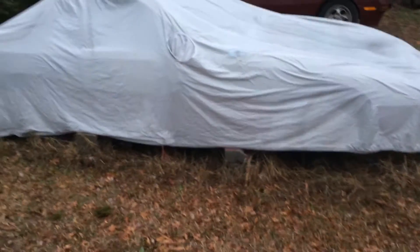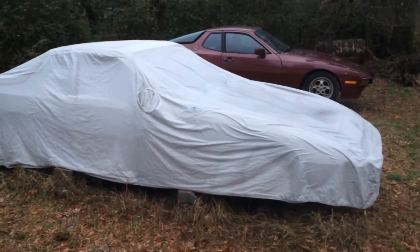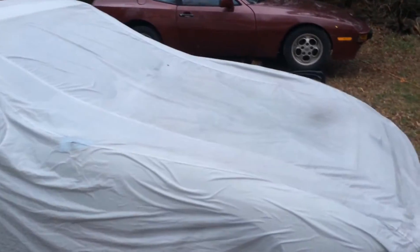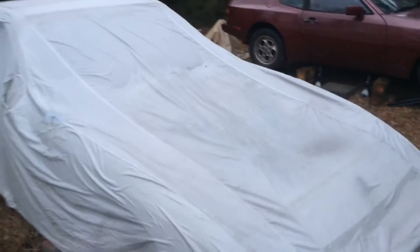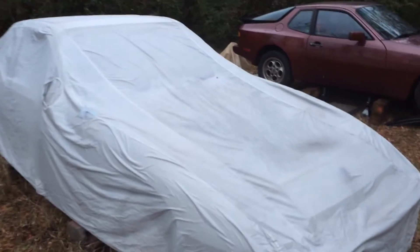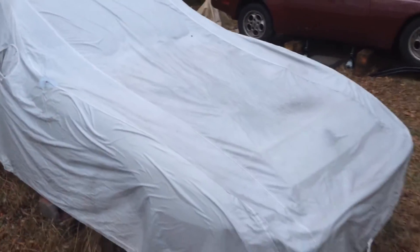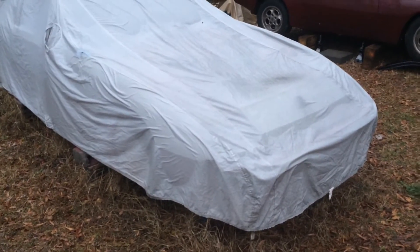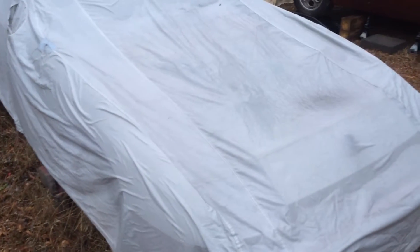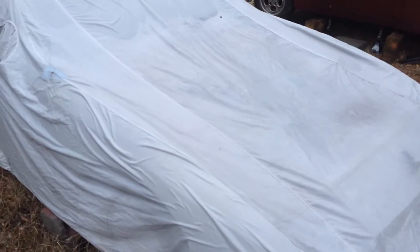This car started life as an '87 924S that I picked up when I was 21, back in 2002. I drove it for many years and had an RX-7 before that, so I have a love for the narrow body cars. In 2012 I decided I was going to put a 951 engine in it, and I drove it like that for many years and took it just about everywhere. Around 2015 or so I decided it needed to finally have some things addressed.